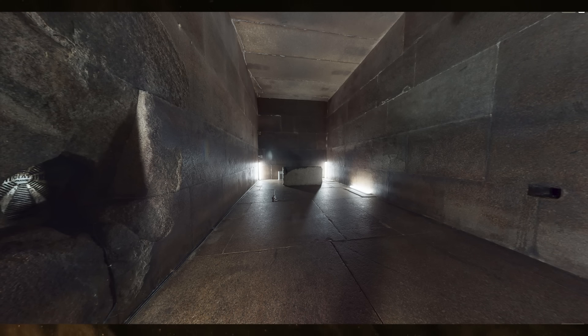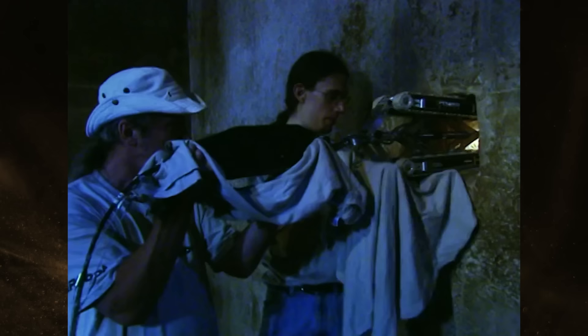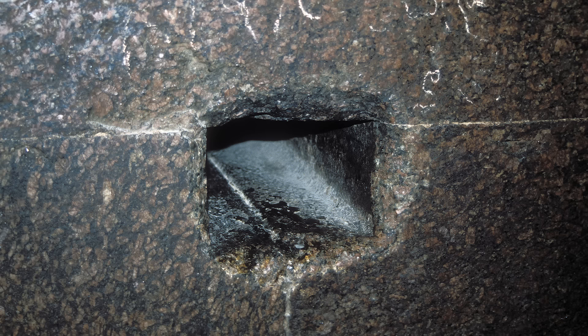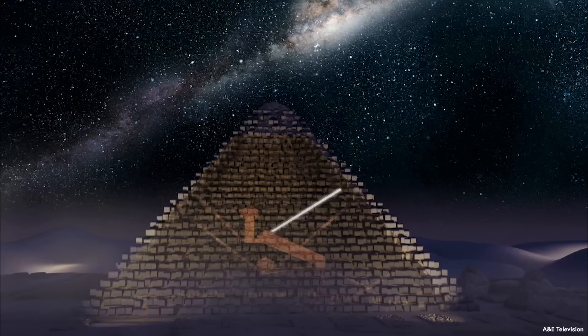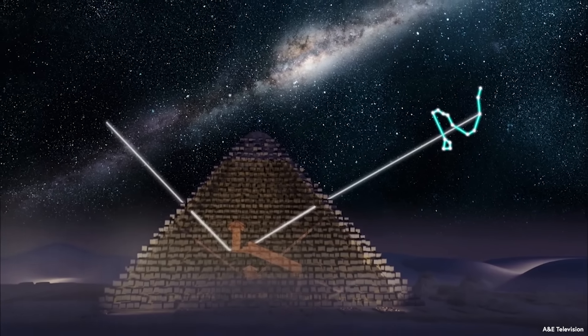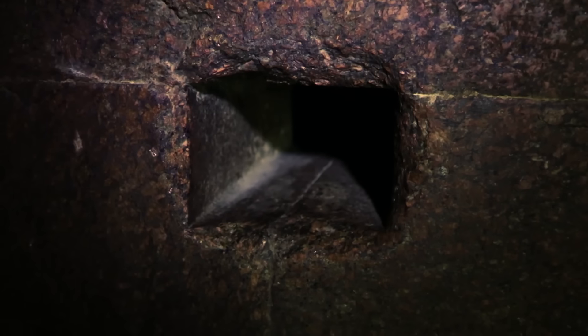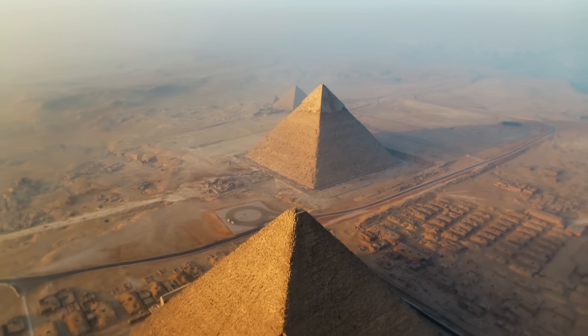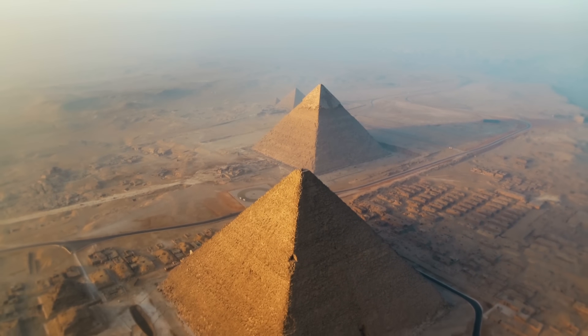These small channels have been taunting explorers for millennia. The scars on the pyramid where they enter and exit the structure bear witness to past efforts to uncover their secrets. But despite many attempts, both modern and ancient, to decipher their meaning, there has been no discovery to decisively determine a solution. But now, that's all going to change. In this video, we're going to scrutinize the most popular theories for the channels and show new evidence to determine their original purpose. As difficult as that sounds, the clues have always been there, waiting to be found.